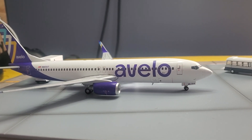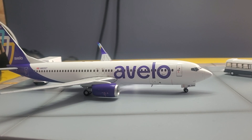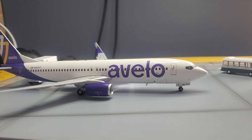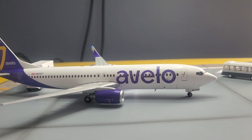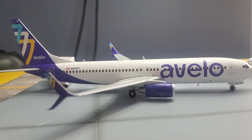All right, guys, this is another Sunday morning video. It's beautiful outside, like 52 degrees. There is an Avelo — this one flies out of Tweed New Haven Airport. It's about five minutes away from where I live.